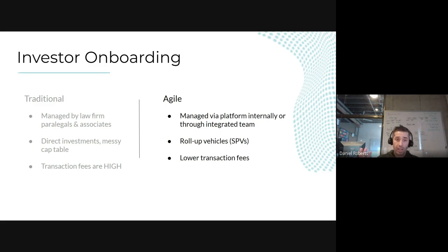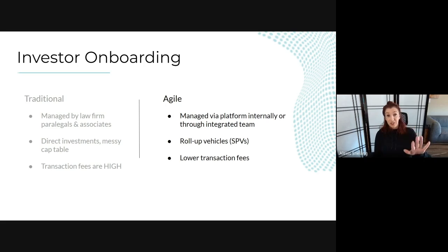It can take a week or more depending on how many signatures you need. Investors are well-off people — they might be in Hawaii, the Bahamas, or Italy. It's not like sending a DocuSign to a team member who signs in 30 seconds. Paralegals and associates are churning billable hours for this process — and they bill you whether the investment actually ends up going through or not.